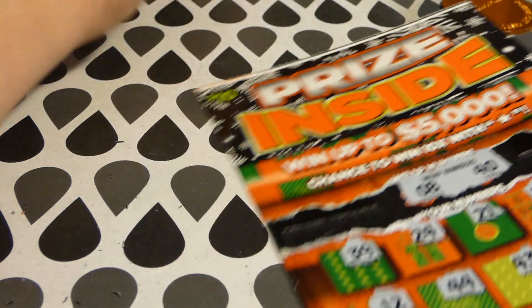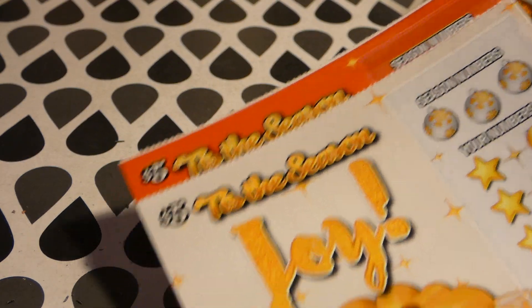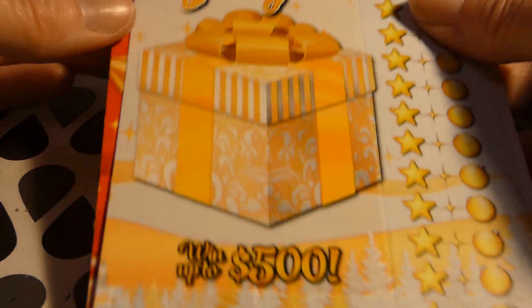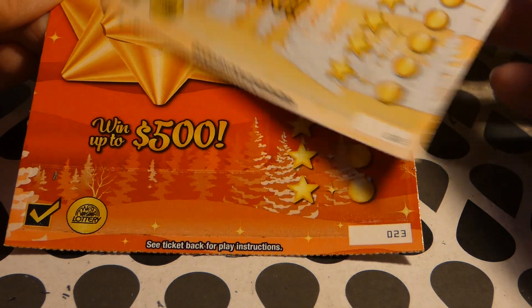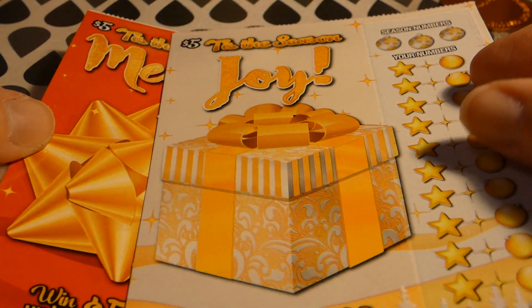It's a pretty ticket. I'd like to play more of these; I just didn't have that much money on me — I was just getting my tickets cashed in from the Halloween ones. I see a white line on the second ticket here, but the tickets are really pretty. This is the Tis the Season, a $5 ticket, tickets 22 and 23. There's a Merry with a bow and a Joy with a gift.